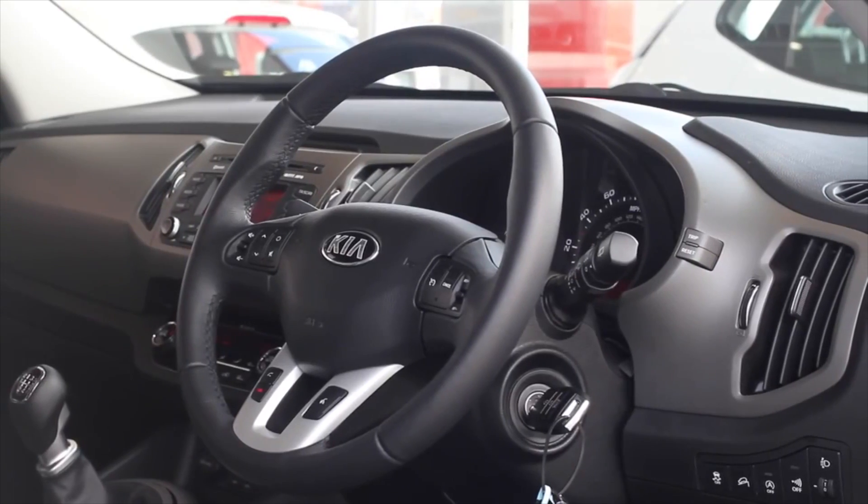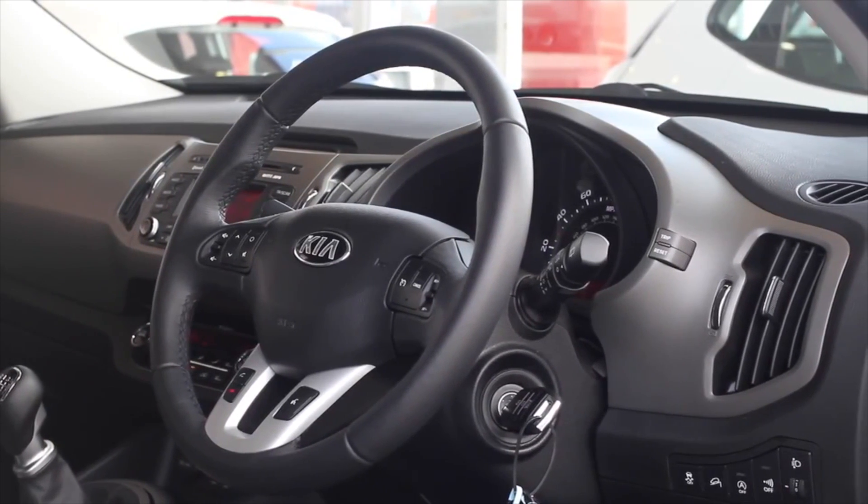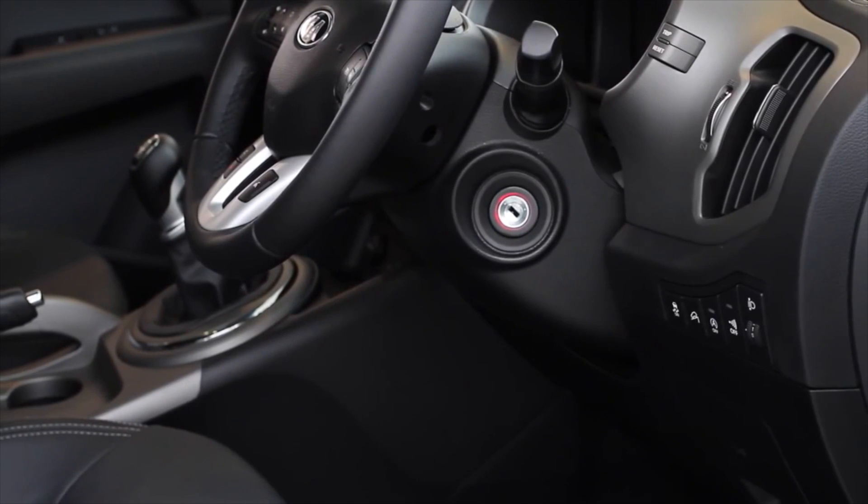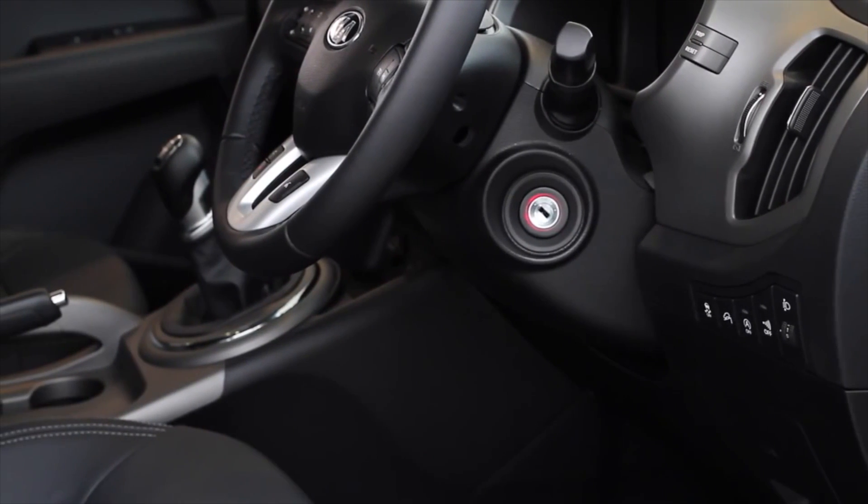On higher specification models, flex steering is available. This feature benefits the driver by offering three different power steering settings to suit their driving preferences.